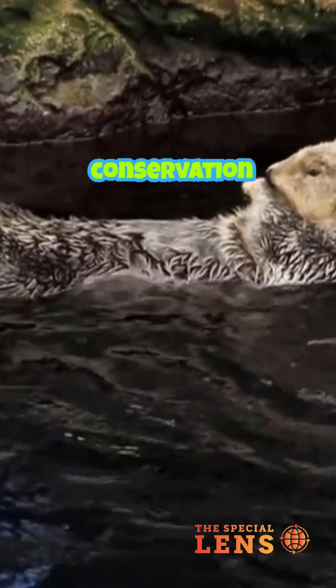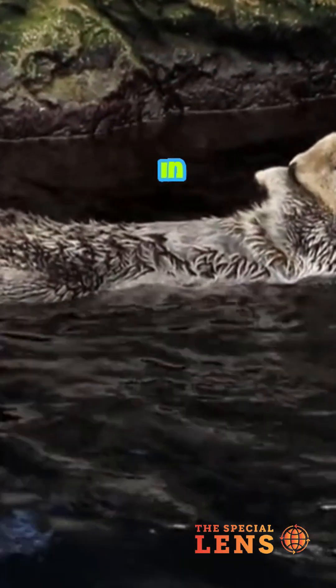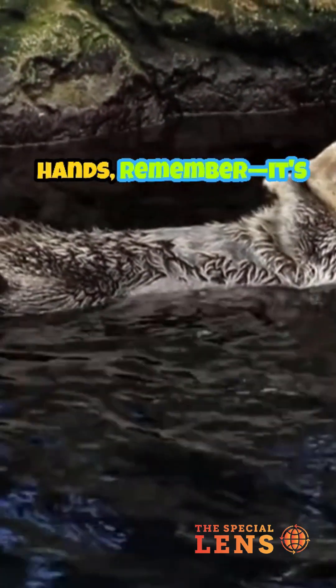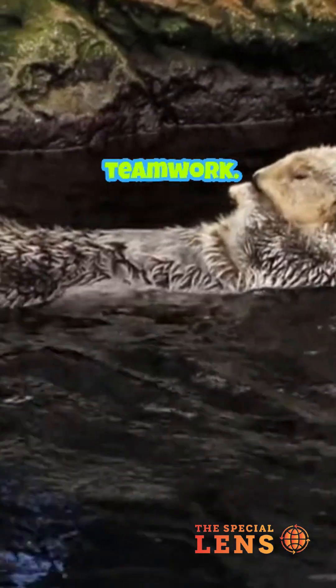Sadly, they were once hunted nearly to extinction for their fur. Thanks to conservation efforts, their numbers are recovering in some areas. So next time you see a picture of otters holding hands, remember — it's not just cute, it's teamwork.